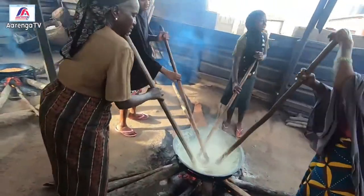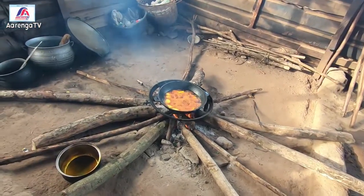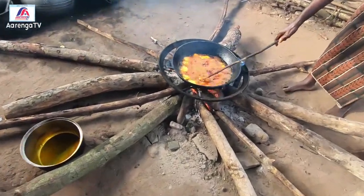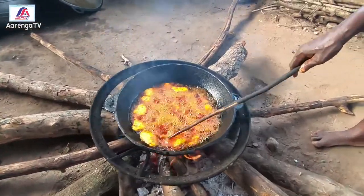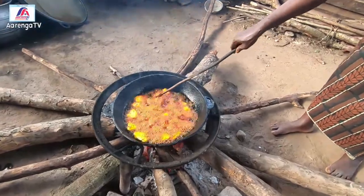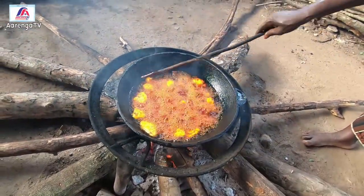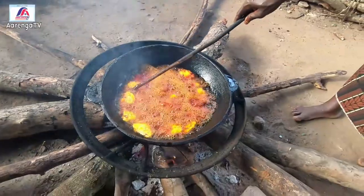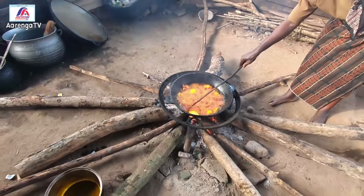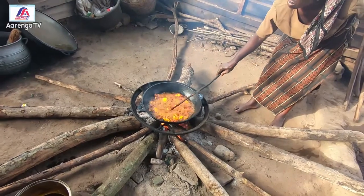Over there, that is cheese — they call it wara. Wara is milk from cow — yes, wara is milk from cow. This is what they serve to eat and it is very delicious as well. We'll still bring you more for you to see, because I want to show you the way they prepare everything from beginning to end. So we are still here, just stay tuned.